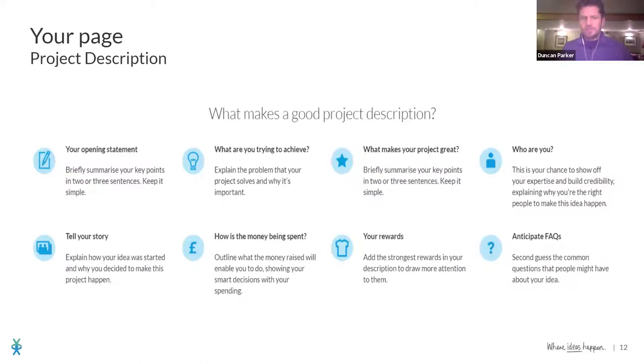Here are some great tips: have an opening statement — a big headliner, your elevator pitch. Then cover: what are you trying to achieve, what makes your project great, why should people give, who are you, and how is the money going to be spent? Don't be scared to say that. And include what your rewards are.